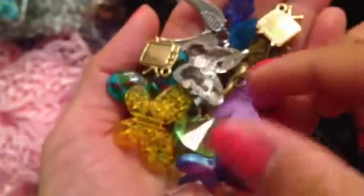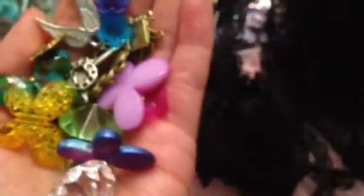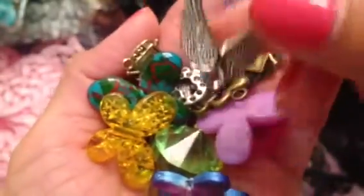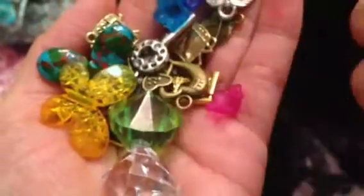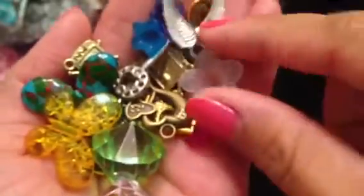She also sent some bead caps and these butterflies, which are new to her store — I already know these are awesome. And look at these wing charms — these butterflies are definitely new. And then there's another new butterfly style in here as well.